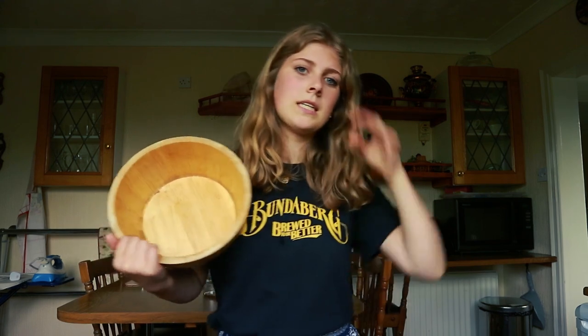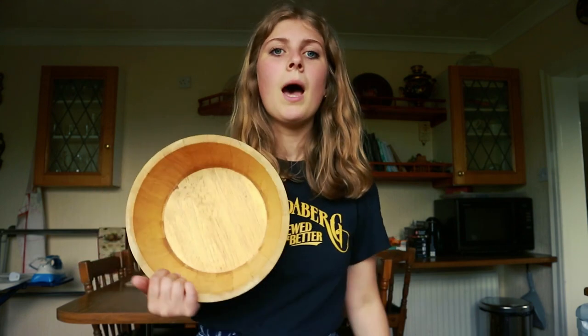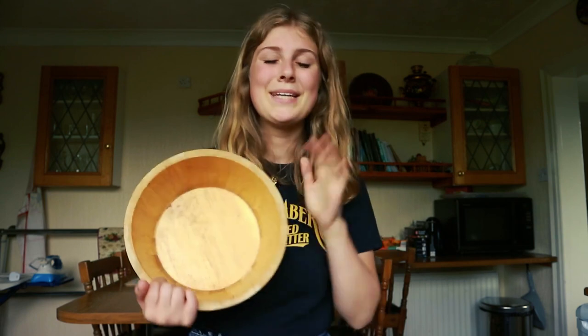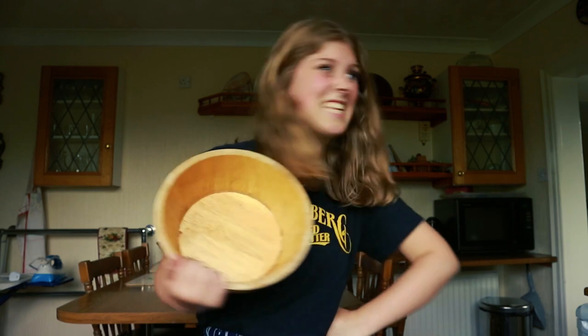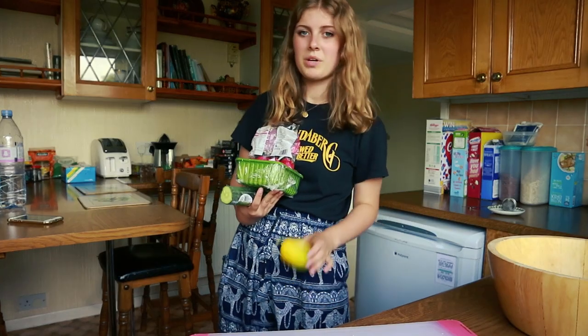I normally add like falafel on top or like sweet potato bits — I just normally cut sweet potato into little chunks, cook it, and then put it on top. But I don't have any sweet potato and I don't have any falafel so it's just a salad for today, but it's all good because I had some protein earlier. Yeah, that's what I'm going to be having for dinner and I'm going to make it because I'm pretty hungry. It's already like 6:30 so I'm just going to start making that.